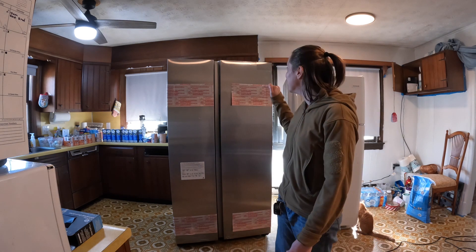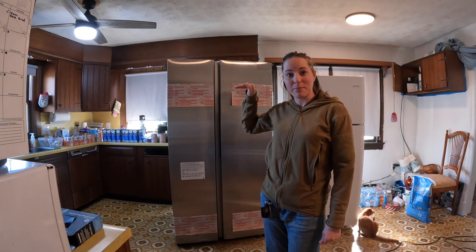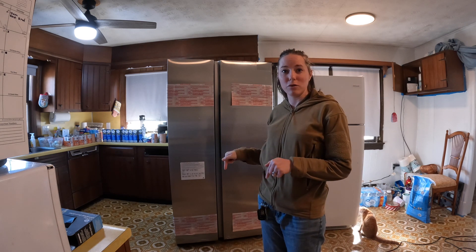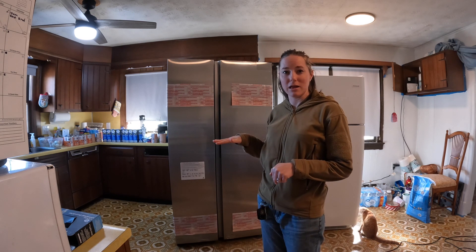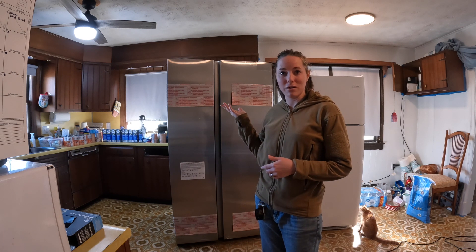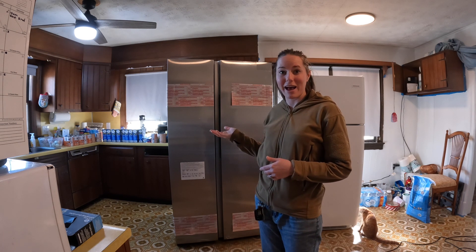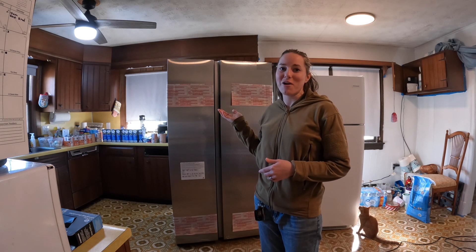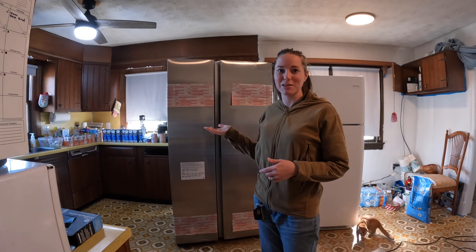We're going to need to cut off a bit of the cabinet that sits above it. We can push it in right now, but later we're putting in new flooring and that's going to raise the height of the floor, meaning we'll need more clearance above. We also need to hook up the water line for the ice cube maker.